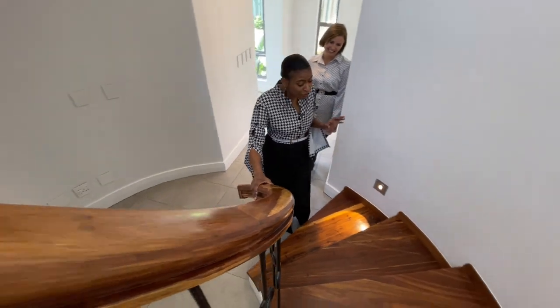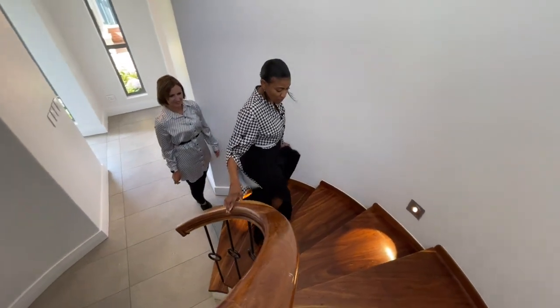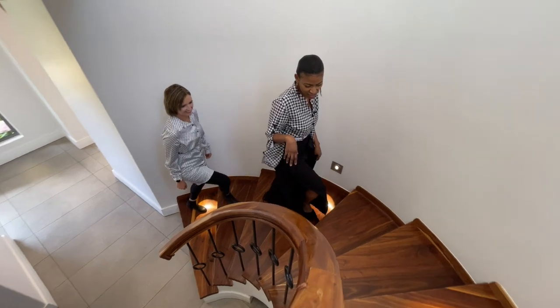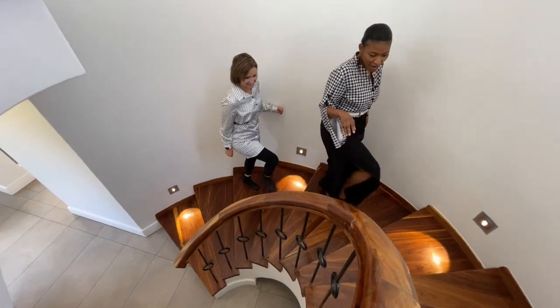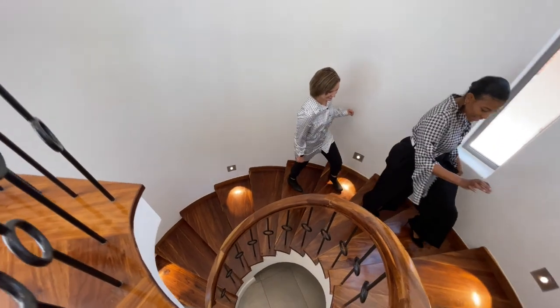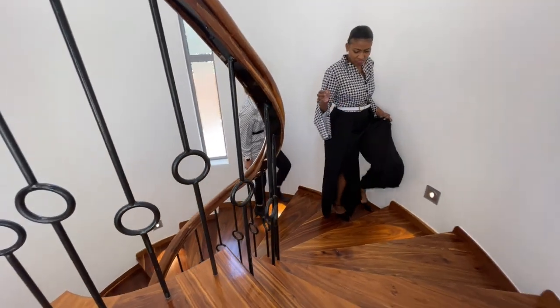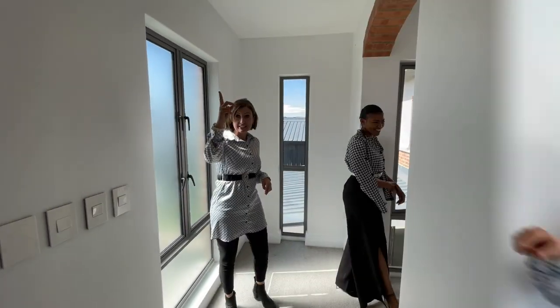It's custom made from Rhodesian tea and it's Italian style as well, so you can find this in a lot of villas and farmhouses in Italy. It's got beautiful towels and then you get the Italian beam as well. It's stunning. Nice chandelier.